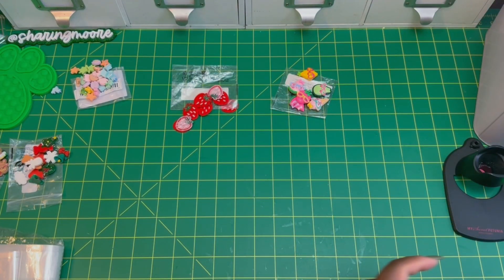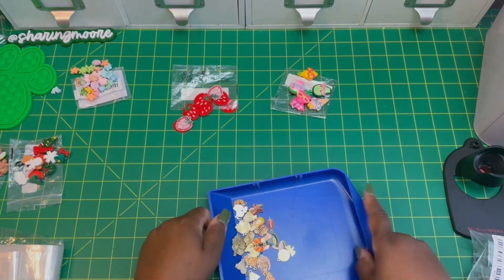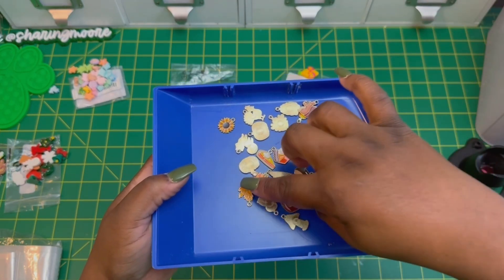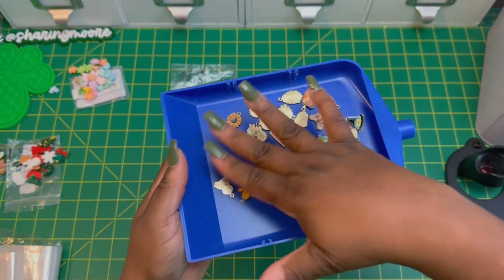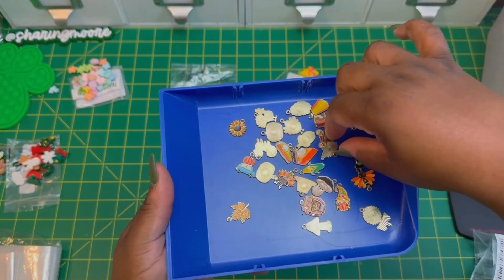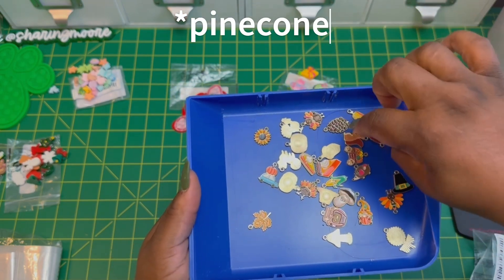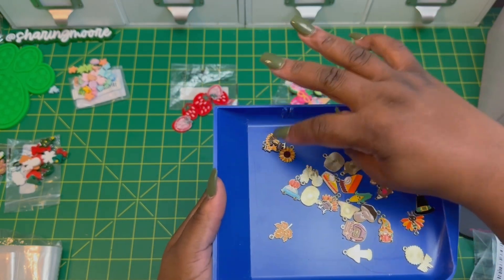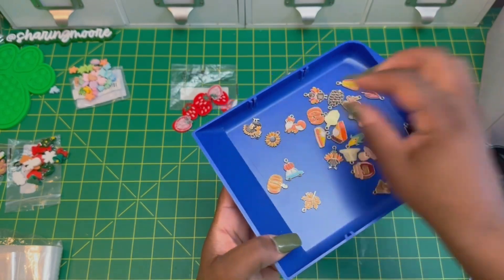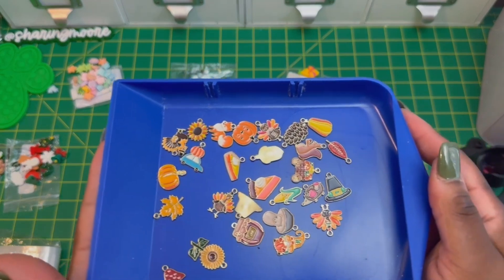I did pick up some charms — I think these are fall charms. There's a turkey, some pie slices, corn, a mushroom, a gnome, a leaf, a honey pot, a sunflower. The one I really like is the little car with the pumpkin on top. There's also a pilgrim hat, a turkey, an acorn, a fox, and another pumpkin. I might order another set of these!